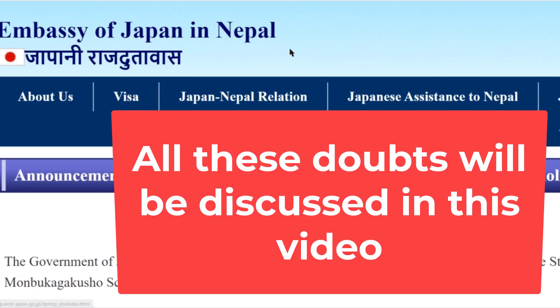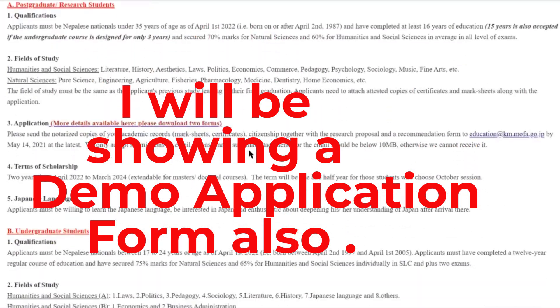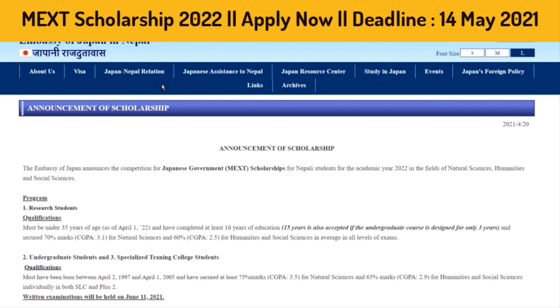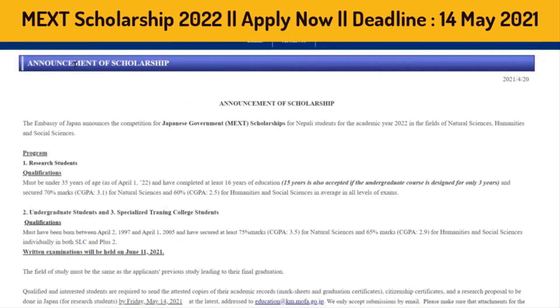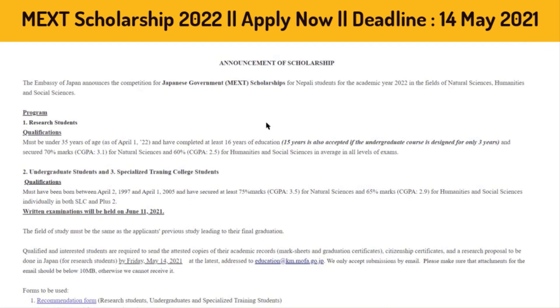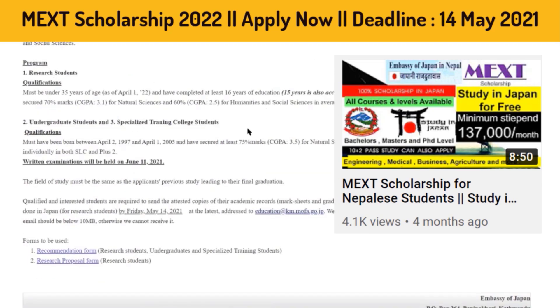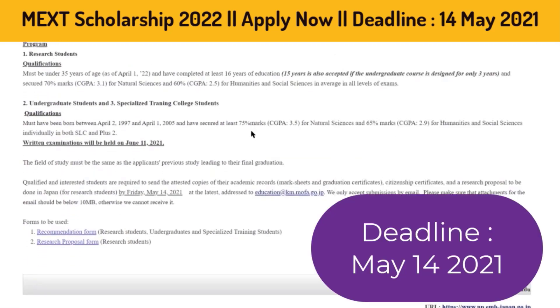You will need to complete the application and demo application form. Check the official website for the announcement and full details of the MEXT scholarship. The deadline for the form is May 14th, 2021.